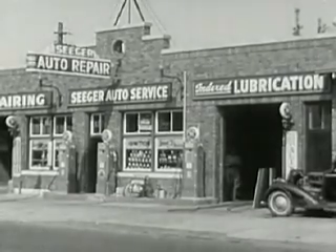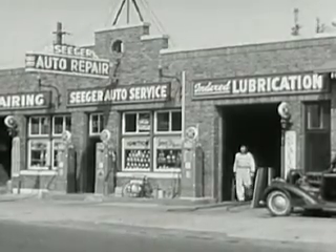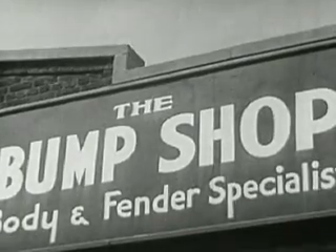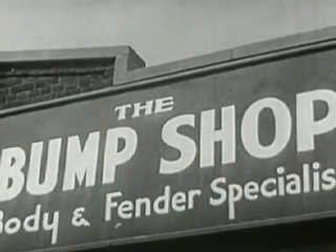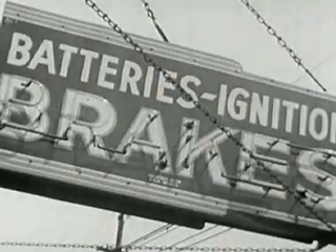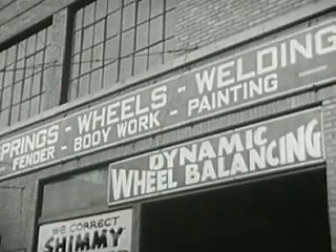In the larger garages, the man who becomes expert in servicing engines may find specialized work on engines only. There are body and fender shops which employ men who are specialists in that line. There are battery and electrical shops, and other shops which make brake testing and wheel lining the principal part of their business. For any of these jobs, a thorough training in general service work is valuable.